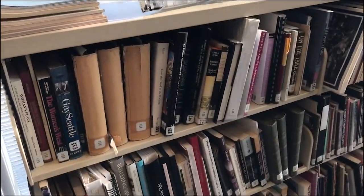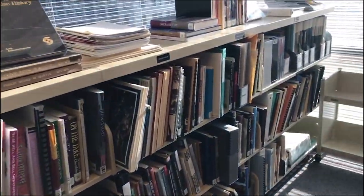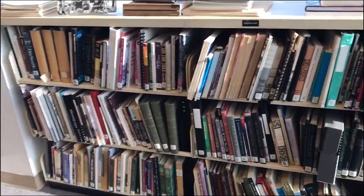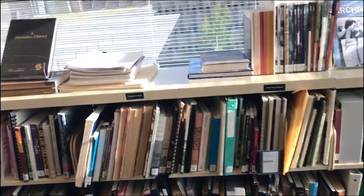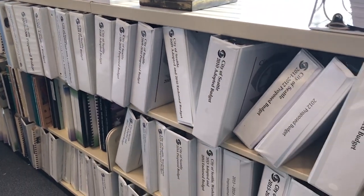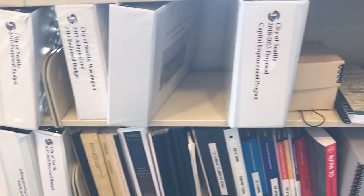The research room also holds a small reference library. The books here relate in some way to the history of Seattle and the region, and in fact many of the books included here were written by authors who have used our records and this room for their research. You'll also find City of Seattle budgets and financial reports, as well as bound volumes of city ordinances, the Seattle Municipal Code, and city charters.